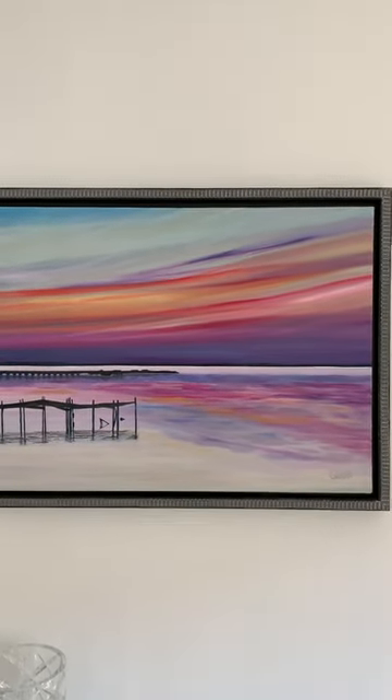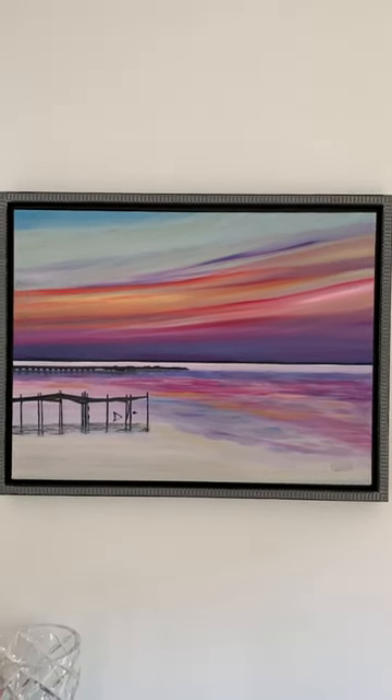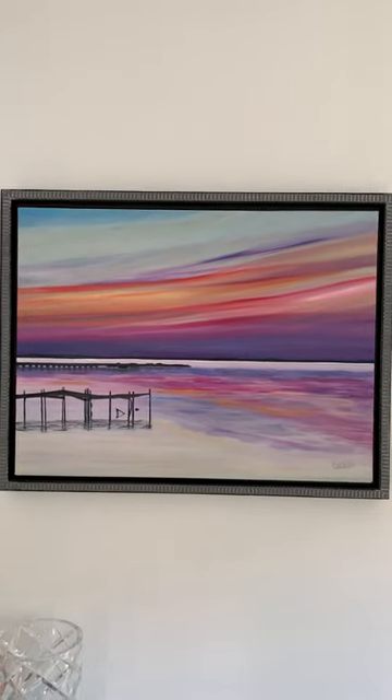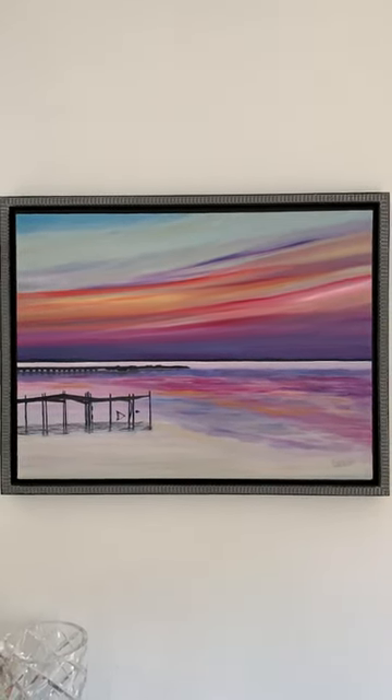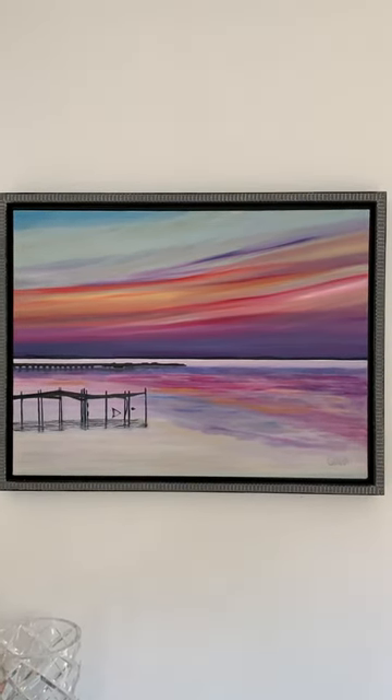But really this painting is all about the beautiful sunset, the striations in the sky, the reflection on the water. You can see that there's just a little bit of chop to the water. It's a very overall serene feeling and I hope you like it.